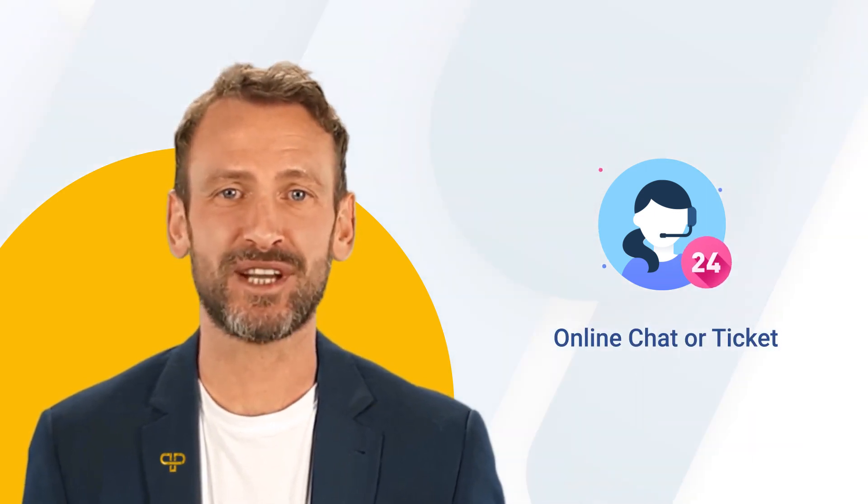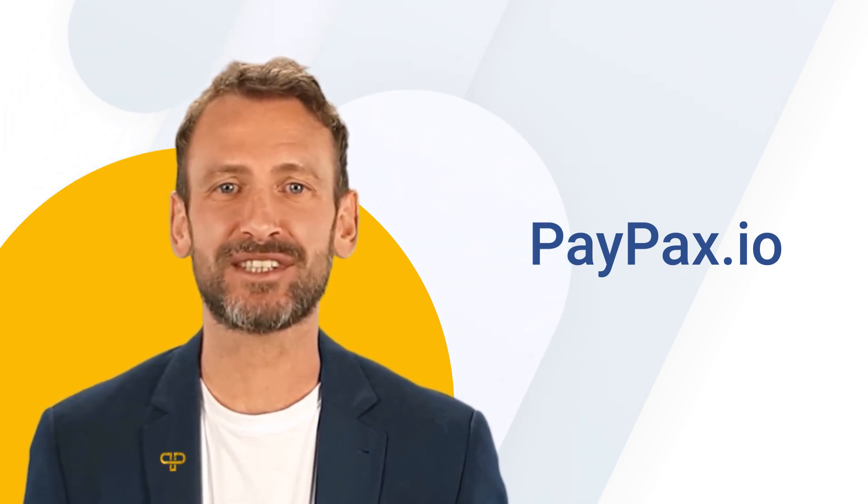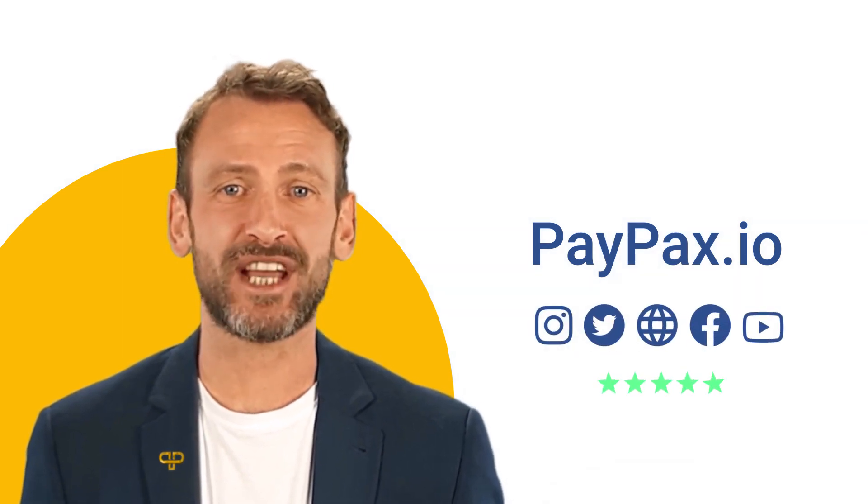Thank you for choosing PayPax and staying tuned with us. If you are satisfied with PayPax services, share your positive feedback on Trustpilot and social media platforms to support us.